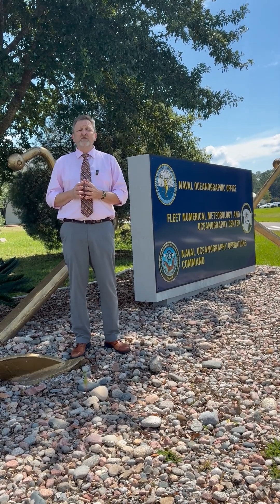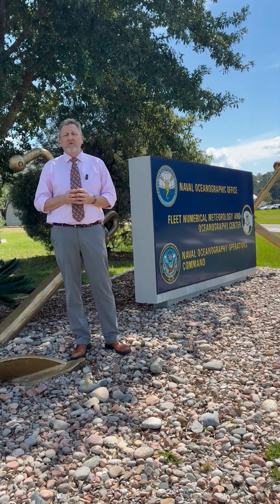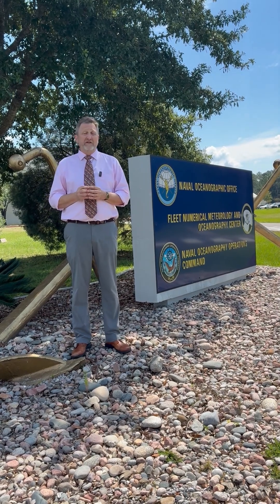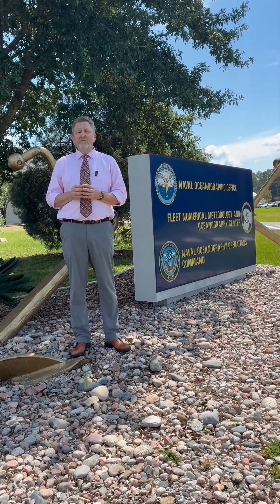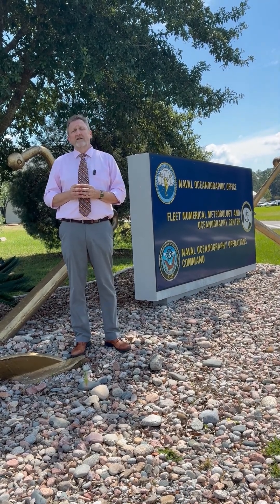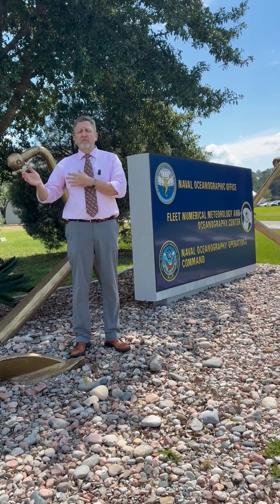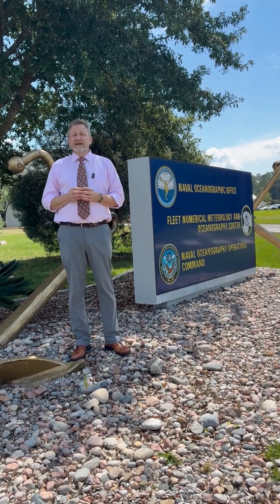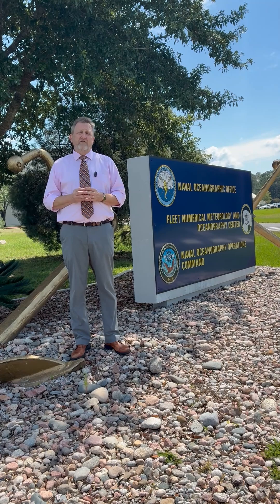Stennis is also home to a world-class international training school for combat operations and the Navy Special Warfare Special Boat Team 22. The Navy missions executed at Stennis are highly diverse, from weather forecasting and supercomputing to unmanned submersible system research and operations to Special Ops Warfighter training.